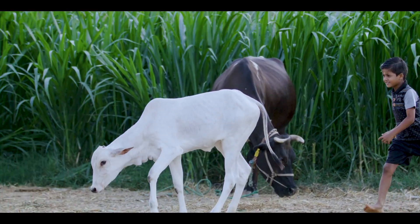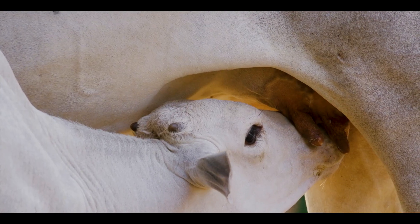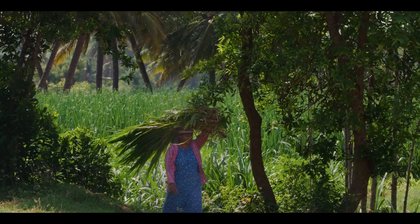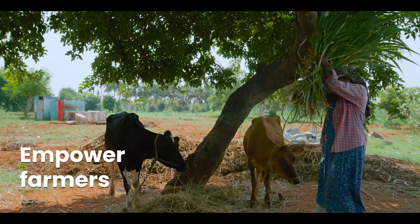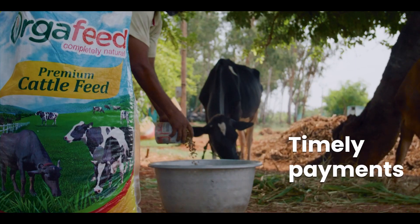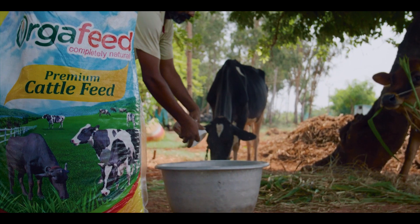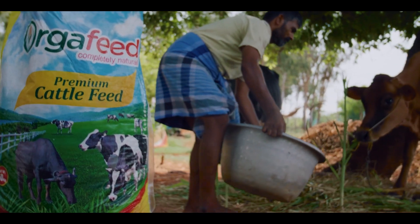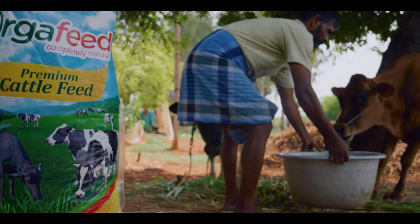Our farmers and their cattle are just as important as our customers. Farmers are our family and we feel immensely responsible to empower them. We ensure their financial stability by making timely payments. We provide high quality natural premium cattle feed from our homegrown brand to all our farmers.